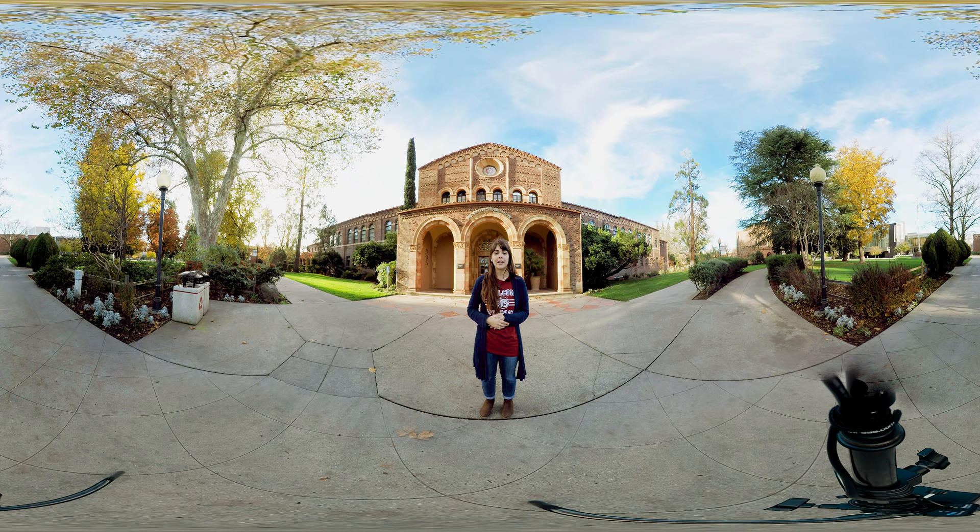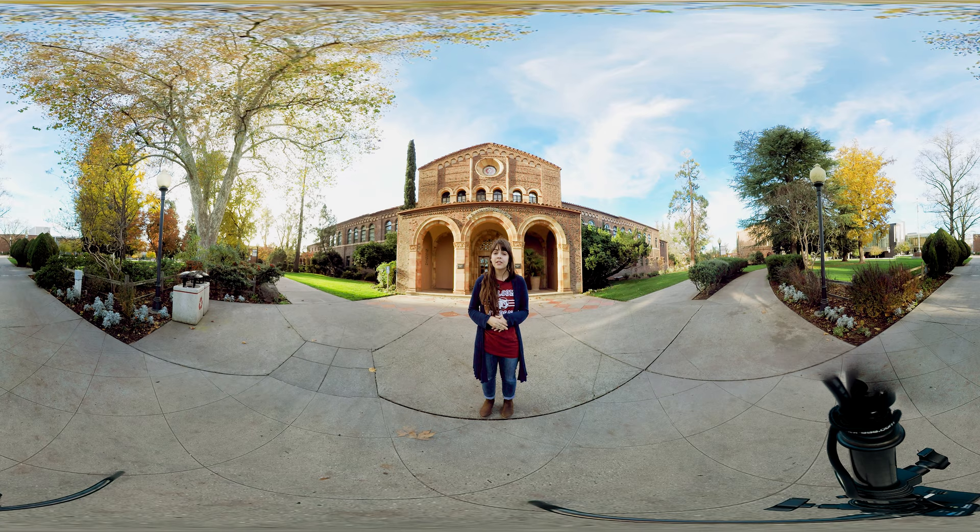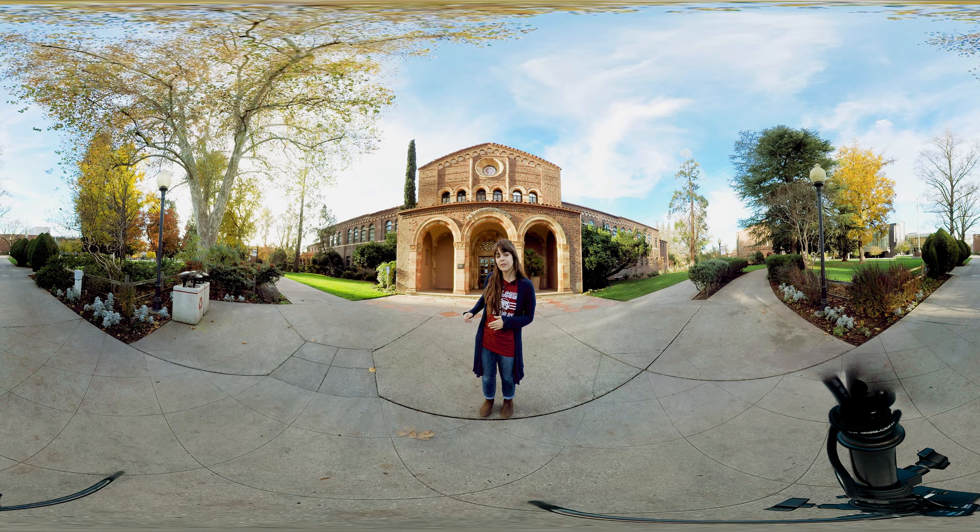So here we are at Kendall Hall. This is a purely administrative building here on campus, so you won't have any classes in here, but there are lots of offices. Our president's office is in here, so if you need to go see them — for only good things of course — you'll head into this building. There's also human resources, should you get a job on campus and need to sign some paperwork.